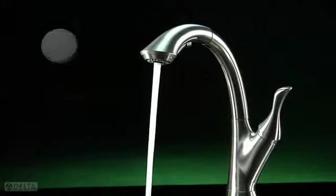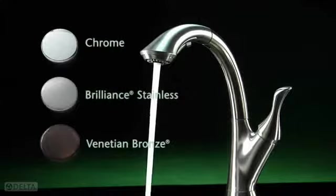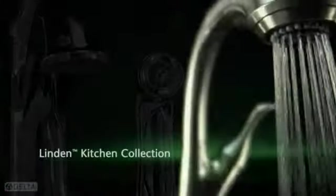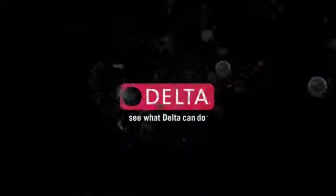Linden is beautifully finished from the coordinating soap dispenser to the finished button cover, in your choice of chrome, brilliant stainless with a warm handcrafted look, or Venetian bronze. The Linden kitchen collection — another way Delta is more than just a faucet. See what Delta can do.